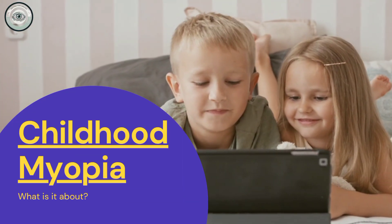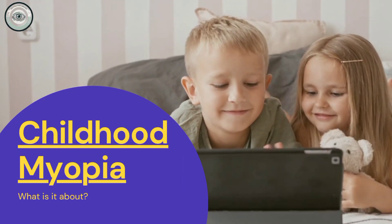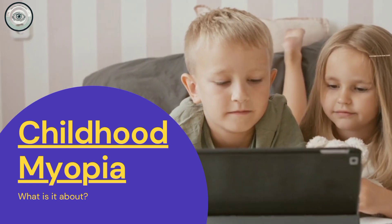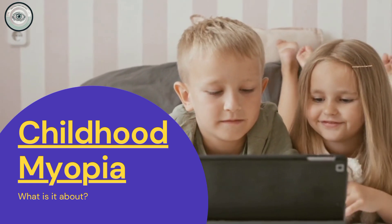Childhood myopia is increasing rapidly, mainly due to excessive screen time and less outdoor play. In this video, we'll explore what causes myopia and ways to slow or prevent it.